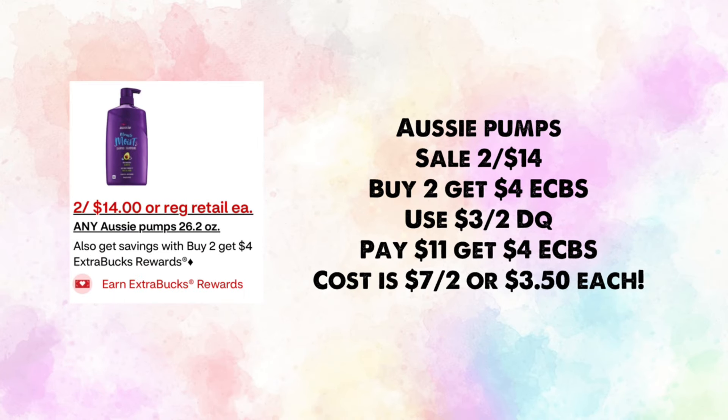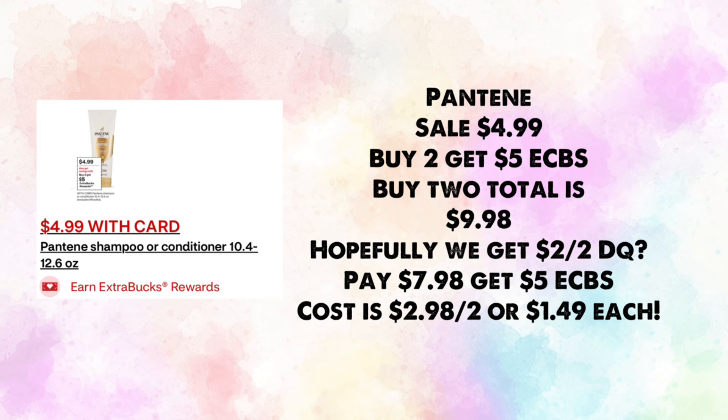Aussie pumps are on sale two for $14 — buy two, get $4 in ExtraBucks. We have a $3 off two digital coupon; hopefully we get a new one. You'll pay $11 and earn back $4, making your cost $7 for two or $3.50 each.